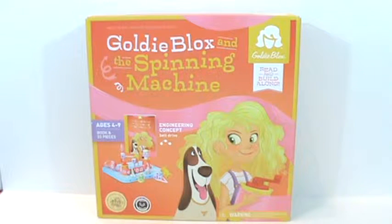Ages four through nine, includes a book and 33 pieces. And there are a lot of little pieces. So if you have little ones in the house, make sure you keep it out of the reach of children ages three and younger. So boys, girls, if you have a little younger brother or sister, please keep it out of their reach. And let's take a look at the back of the box.